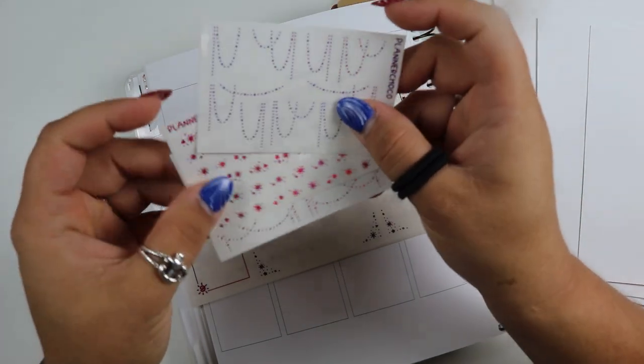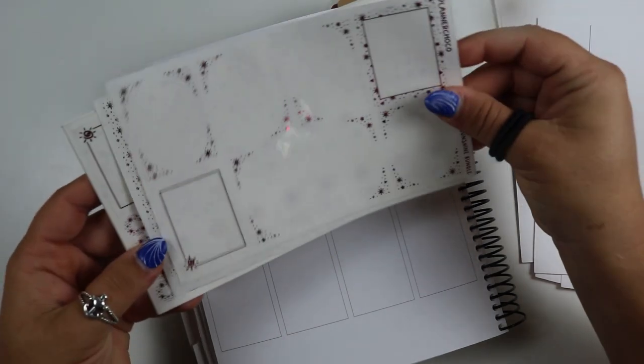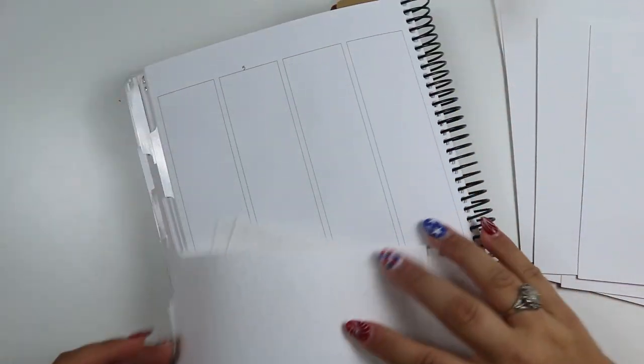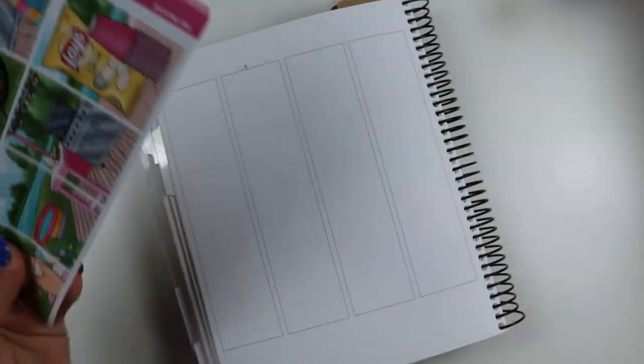Here are all the extras — these are from Planner Choco, this is also from Planner Choco, this fun little kit, and apparently I bought three underlays.